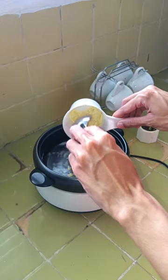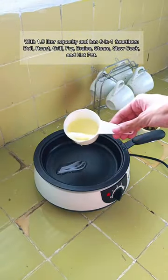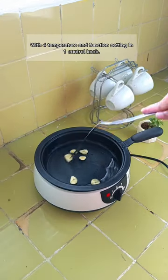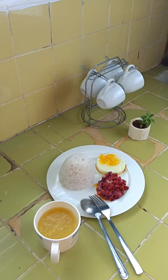Anyway guys, this 8-in-1 stackable cooker by Topmama has a capacity of 1.5 liter, very handy, stackable, and versatile to use. Energy saver that uses 50% less energy than induction cooker, and with four temperature and function settings in one control knob. And let's see it!